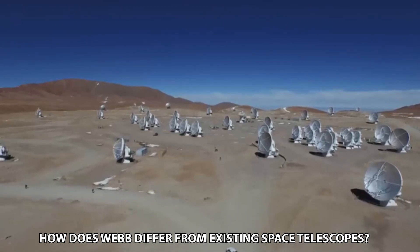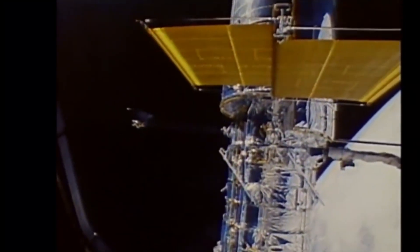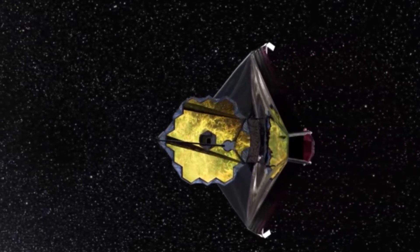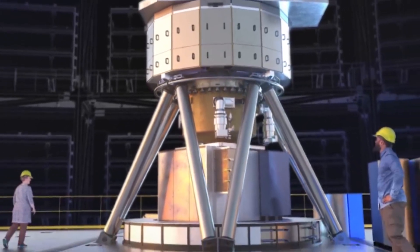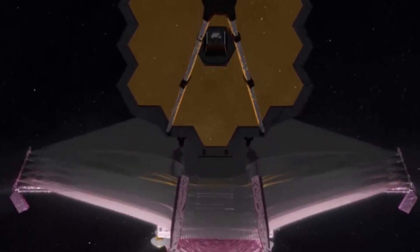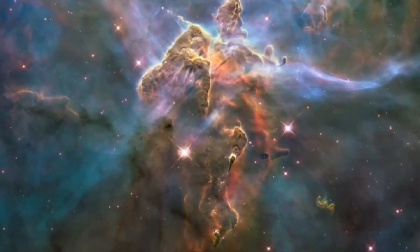How does Webb differ from existing space telescopes? It's much bigger than the Hubble Telescope, which has been orbiting Earth since 1990. Hubble collects light using a main mirror that's about 2.4 meters (7.8 feet) across, while Webb has a primary mirror that's 6.5 meters in diameter. With all the other associated equipment, Webb is about the size of a tennis court. It's so big, in fact, it has to be folded to fit inside the launch rocket. The key aspect of Webb is that it is tuned to detect light that Hubble cannot — in the infrared. This is the type of light in which the glow from the most distant objects in the universe will show up.